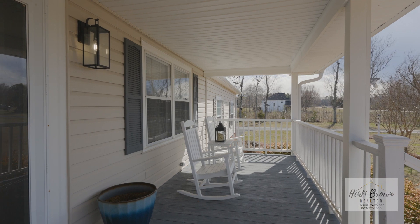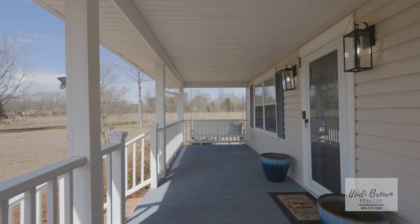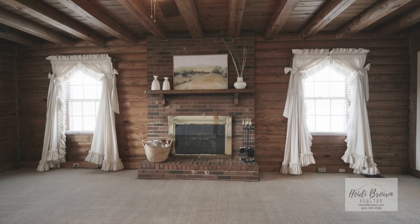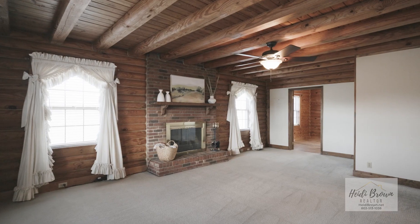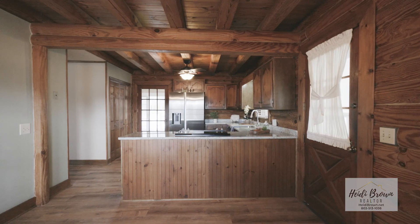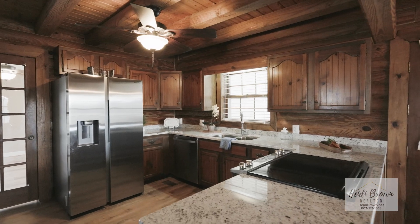The home features a front porch with a swing. The great room features a gas fireplace. The gourmet kitchen features new countertops and new flooring.